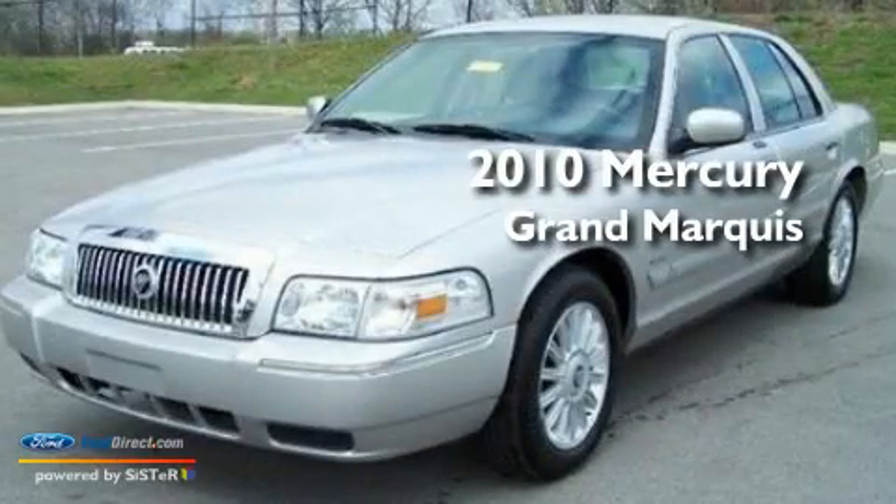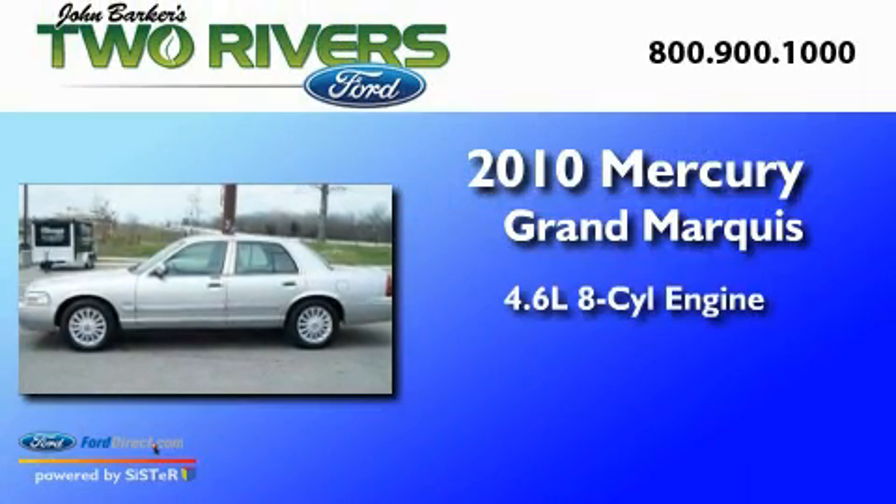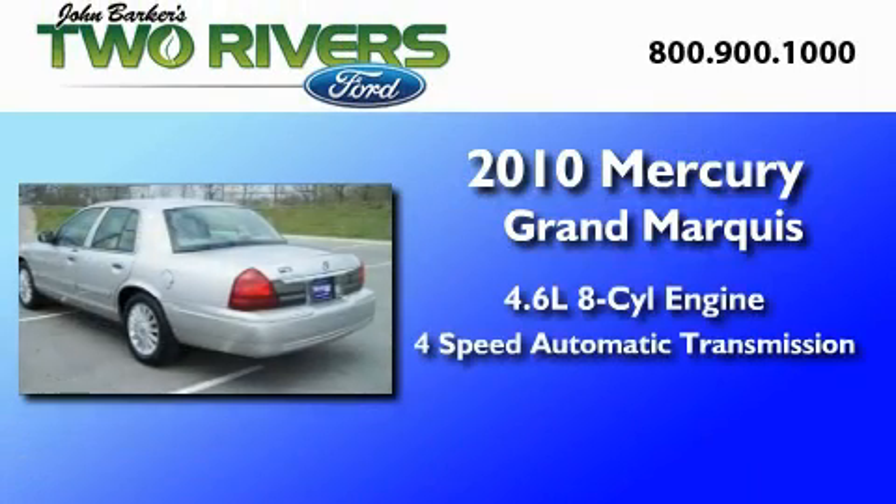This is a 2010 Mercury Grand Marquis. It has a 4.6-liter 8-cylinder engine and a 4-speed automatic transmission.